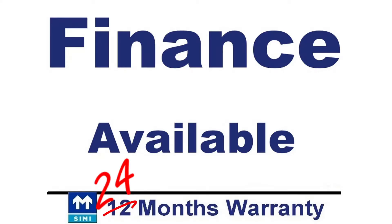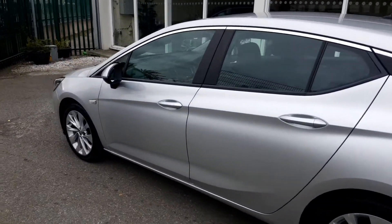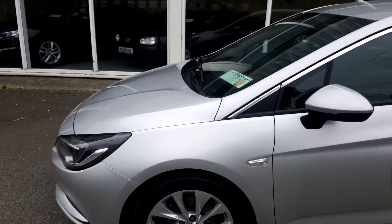Finance is available and may be applied for on our website ultimatecars.ie. 12 months warranty is included, however this may be extended to 24 months warranty if required.